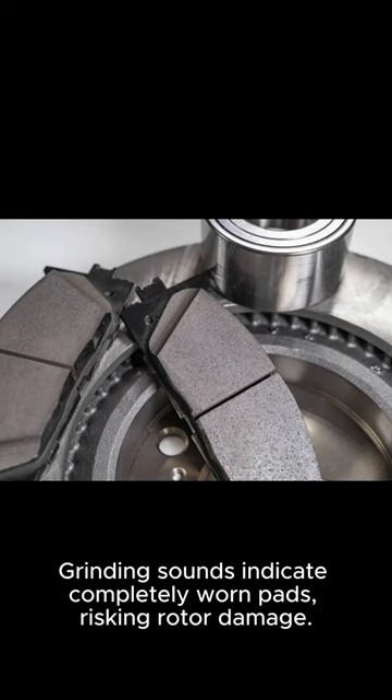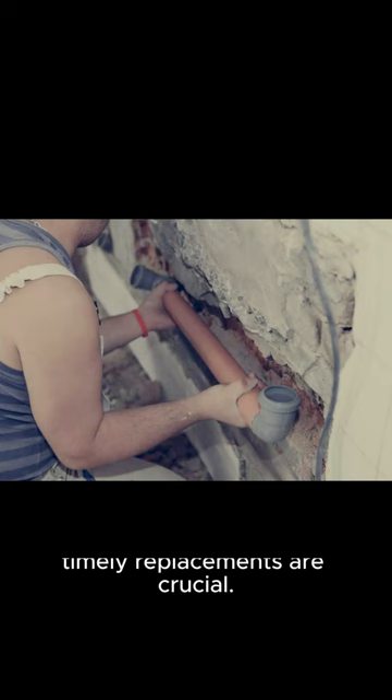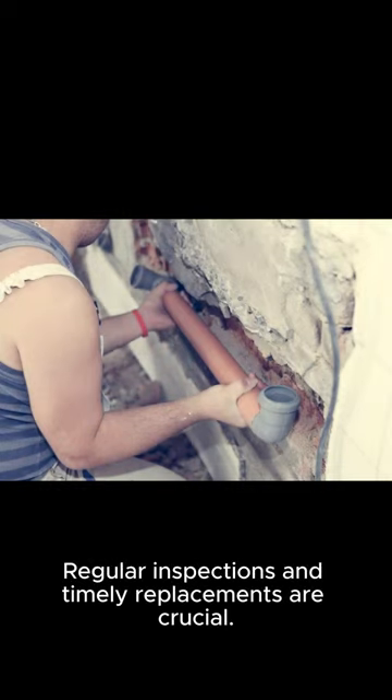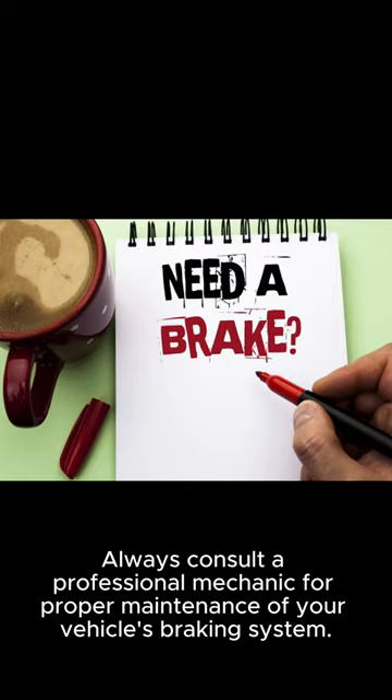Grinding sounds indicate completely worn pads, risking rotor damage. Recognizing these signs and addressing brake pad wear promptly ensure safe braking performance. Regular inspections and timely replacements are crucial. Always consult a professional mechanic for proper maintenance of your vehicle's braking system.